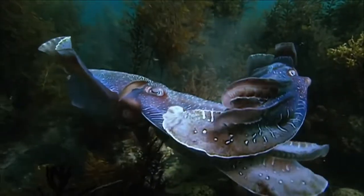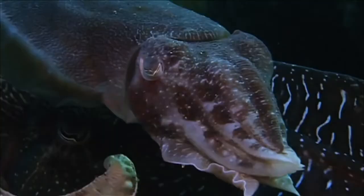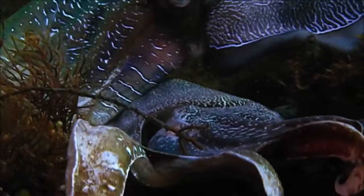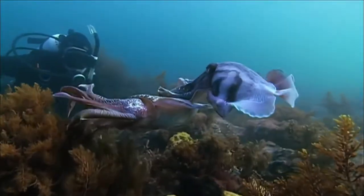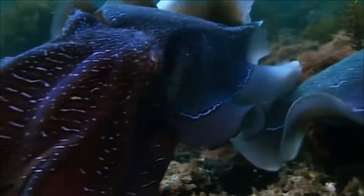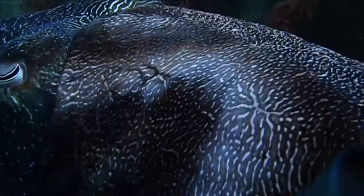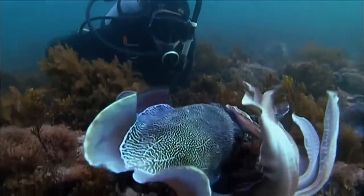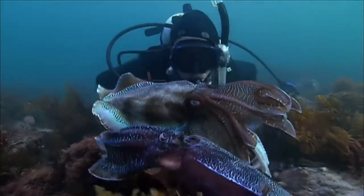Giant cuttlefish can grow over three feet long. Eye to eye, the big males try to outdo each other with the most intimidating body patterns, while smaller females seem unimpressed. It's usually a very secretive behavior in other animals, but to see thousands of them here is just spectacular. For several months they give up the pretence of looking like seaweed or hiding in the sand, and they just go out to look fantastic, fight with each other, and impress females — totally ignoring us divers.